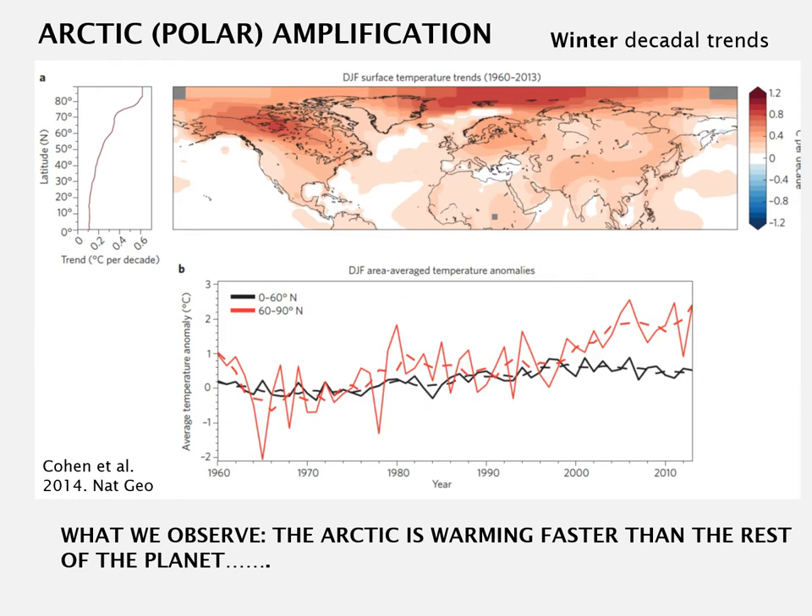This warming that is greater than the global average is called Arctic or polar amplification. These diagrams show trends in the winter months — December, January and February — and the darker the red colour, the more there's been a change in the surface temperature in recent times. By latitude, the trend is most advanced in the northern latitudes, and if we look at the average temperature going from the 1960s to just past 2010, the global line follows a moderate course but the Arctic line increases much more rapidly.